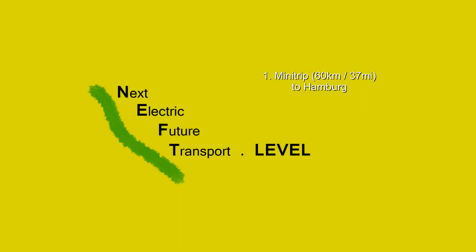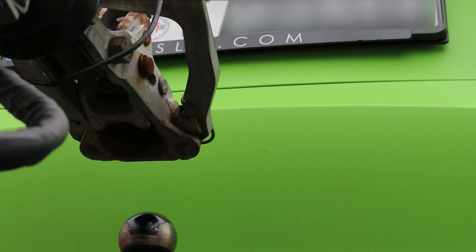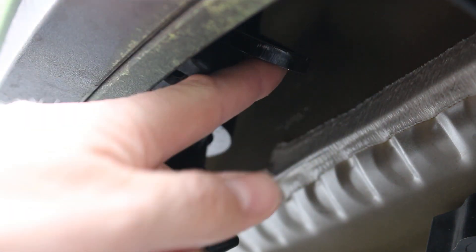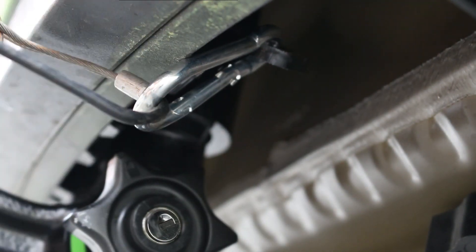Hello and welcome to NeftLevel. One little thing from the last video: the emergency brake wire — you shouldn't put it around the tow hitch, you should use the eyelet on the car, like shown here. It's law in the Netherlands, in Austria, in Switzerland.